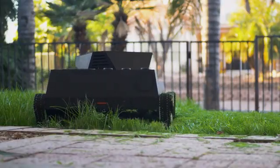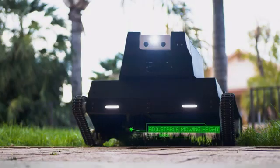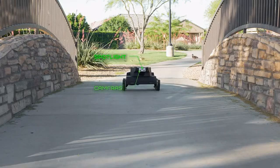It autonomously and quietly mows lawns, leaving behind cleanly cut, healthy grass blades. Yardroid can even change the mowing height on the fly automatically for unique lawn patterns and precise clipping and mulching.